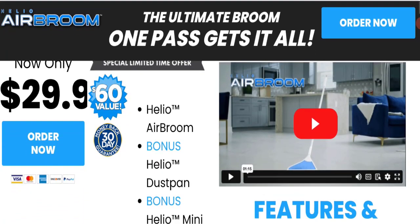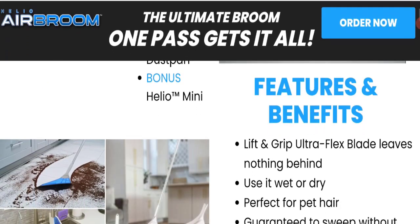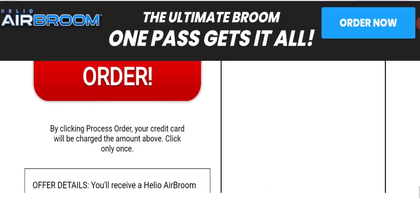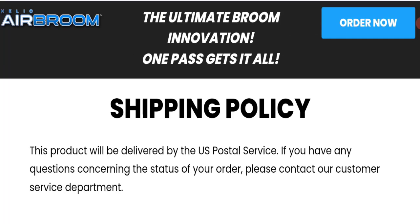So this is the Hello Air Broom dustpan. You can see this product and check its features and benefits. Now talking about shipping information — click here to the shipping policy section. This product will be delivered by the US Postal Service.